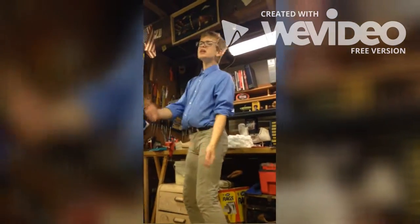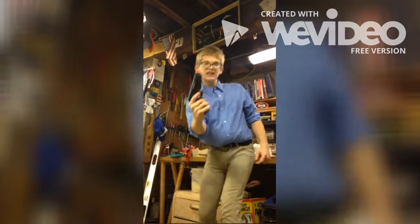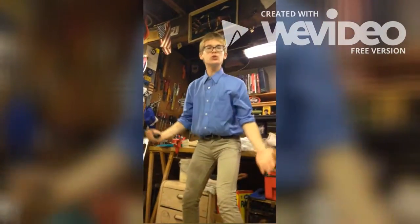They're completely indestructible. Watch as I fire at them with this military grade weapon. Not even a scratch!